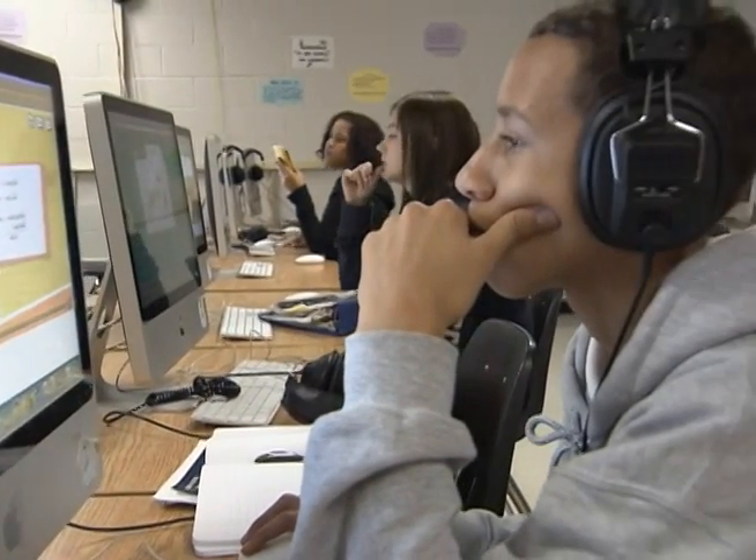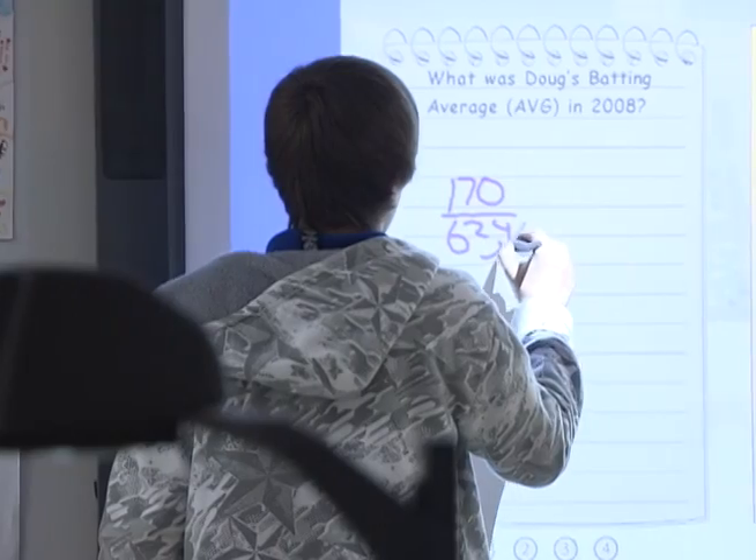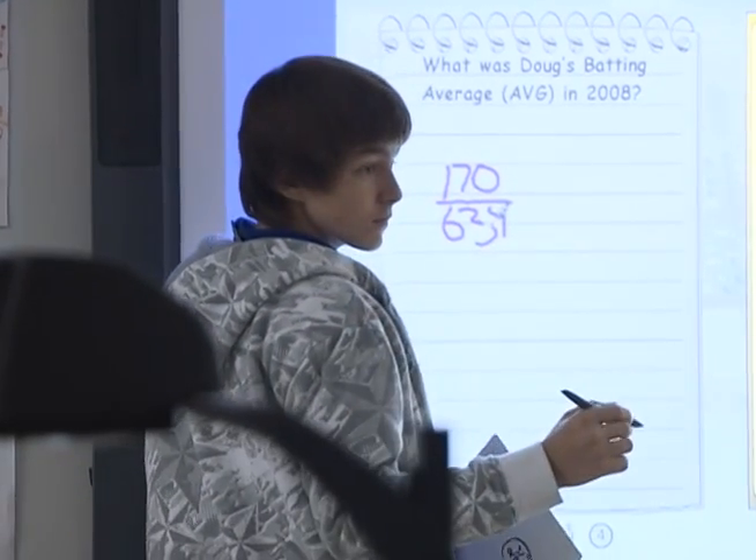What you see here is a common sight at Millington Middle School: teachers using the latest instructional technology, and students engaged in hands-on education.